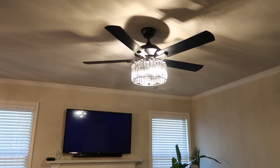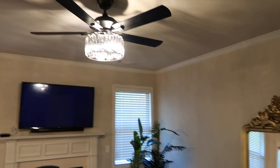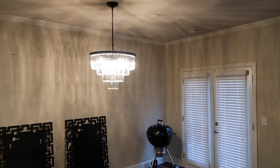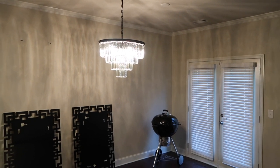It looks really bright on camera but it does have a warm tone when you're in the home. If you are looking for a chandelier or ceiling fan, definitely check out MEE Lighting chandeliers — they have really nice ones. They also have a rectangle one, which is really pretty if you have a huge dining table. It's definitely a win.